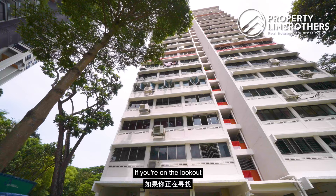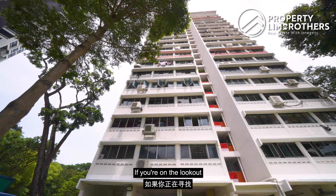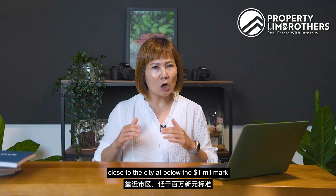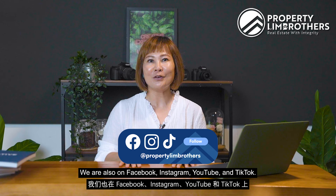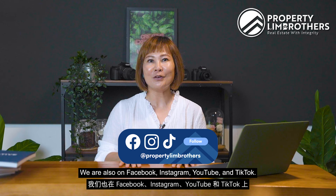We've come to the end of today's virtual home tour. If you're looking for a quiet-facing unit in a prime district close to the city at below the $1 million mark with conveniences within reach, do feel free to give our listing managers a call — contact details can be found on screen. If you liked what you saw, give us a thumbs up. We are also on Facebook, Instagram, YouTube, and TikTok. My name is Zoe, on behalf of Yirong — Property Lim Brothers, always happy to show you the place.